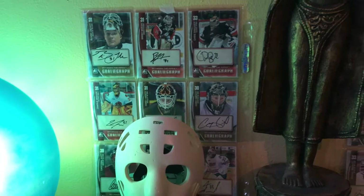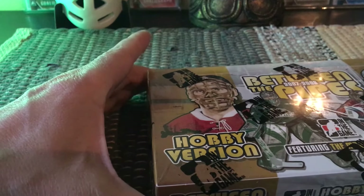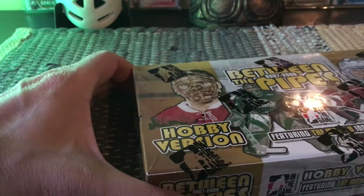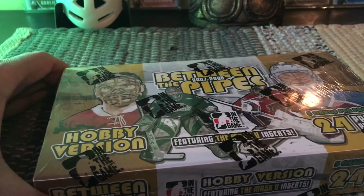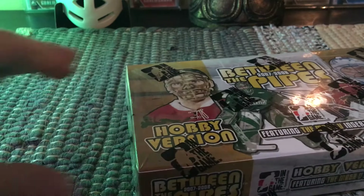Hey guys, it's Full Cards here live and direct from Brooklyn, New York. Today I'm going to open up another box of Between the Pipes, and this time it's from 2007-2008. It's a hobby box. 2007-2008 would be Carey Price's rookie year, and he is on the right-hand side of the cover along with a couple of other goalies like Plante and Patrick Roy.